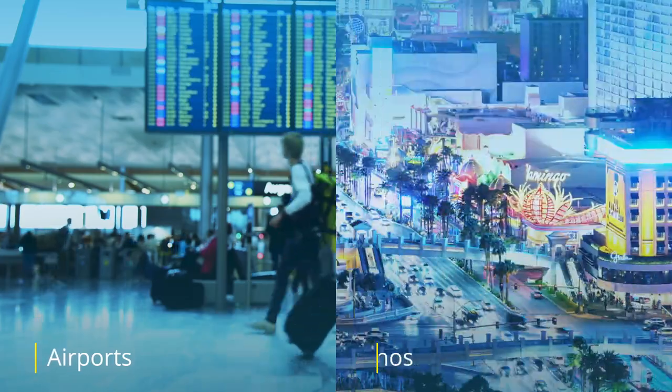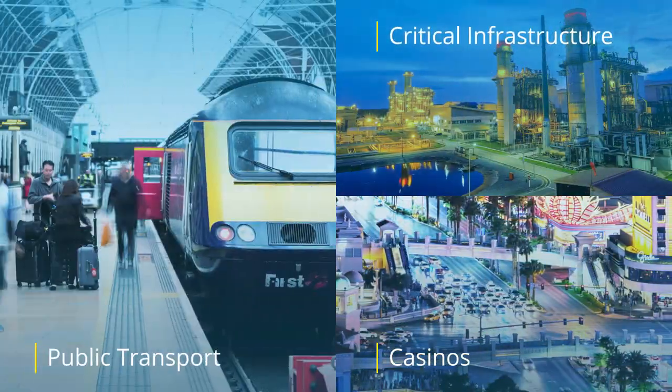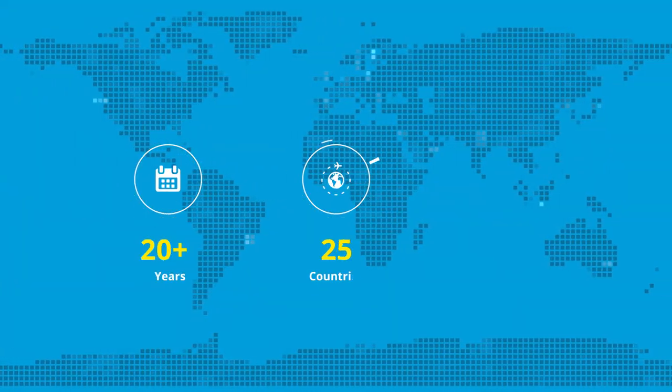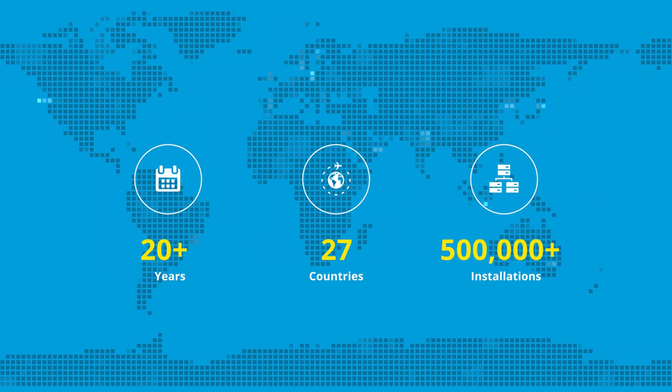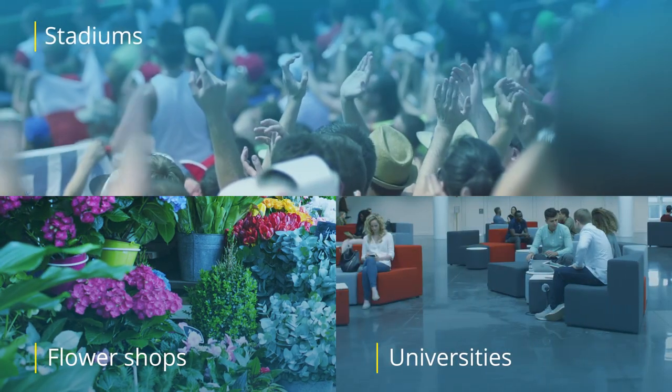Airports, casinos, and other 24-hour operations depend on constant reliable surveillance, all day, every day. With more than 20 years on the market, XProtect has proven to be the right answer for more than half a million installations worldwide, from flower shops to universities, stadiums, and cities.